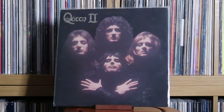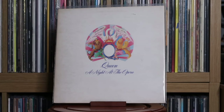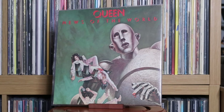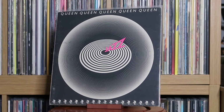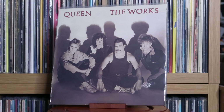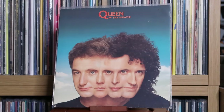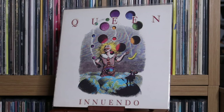Queen: Queen; Queen 2; Sheer Heart Attack; A Night at the Opera; A Day at the Races; News of the World; Jazz; The Game; Hot Space; The Works; A Kind of Magic; The Miracle; Innuendo. As you can probably tell, a really big Queen fan as well. Innuendo in particular is a favourite of mine — a really great album, the last one they did when Freddie was alive. Queen: Made in Heaven; Greatest Hits; Greatest Hits 2.